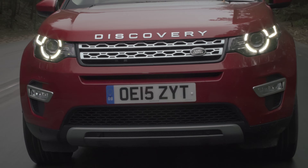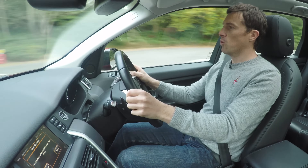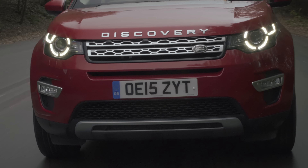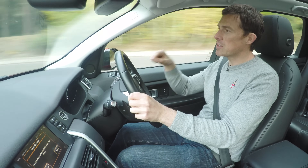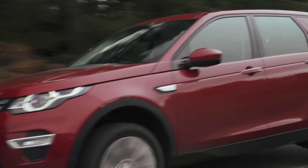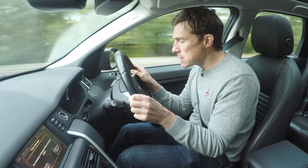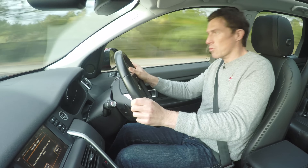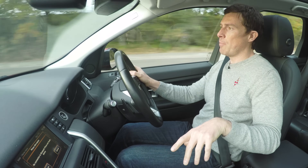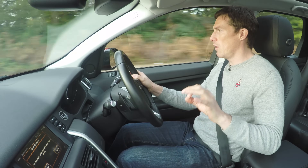The Discovery Sport is very practical, but what's it like to drive? You can only get it with one two-litre diesel engine, but in two power outputs. The one to go for is the higher-powered version with 180 horsepower — it is quick enough when you put your foot down. Land Rover says it should do 53 miles per gallon, but I'm getting 37. The manual gearbox comes as standard, but I reckon you should pay extra and upgrade to the nine-speed automatic, because it really suits this car very well.